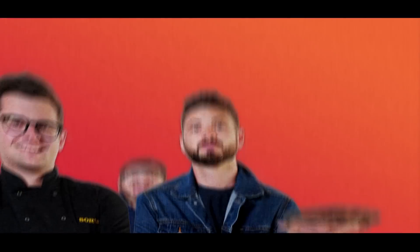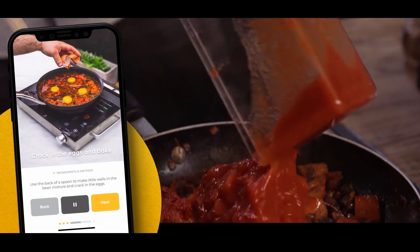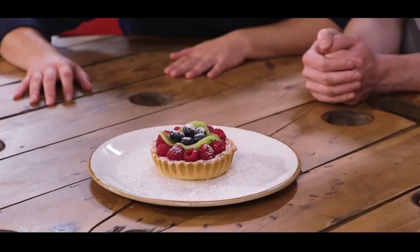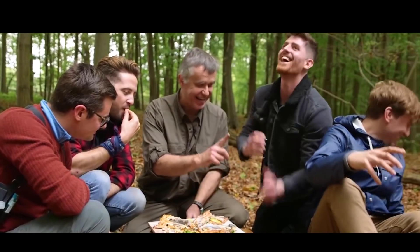We are Sorted — a group of mates who have your back when it comes to all things food. From cooking battles to gadget reviews and cookbook challenges to a midweek meal packed app. We uncover the tools that will help us all cook and eat smarter. Join our community where everything we do starts with you.